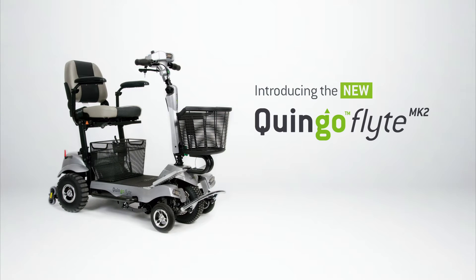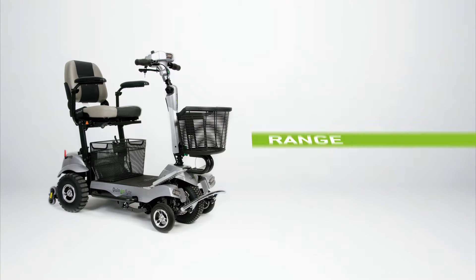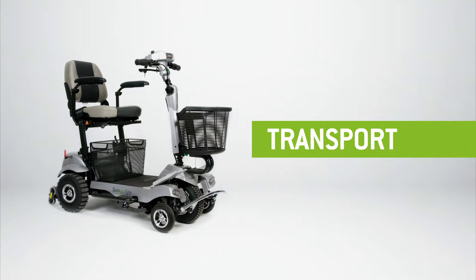Introducing the new Quingo Flight Mk2, the latest scooter innovation which overcomes the issues associated with traditional portable scooters — from range, performance, transport and comfort.